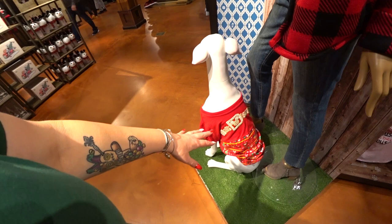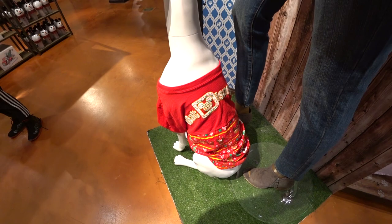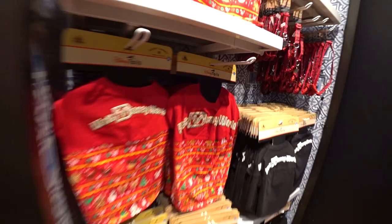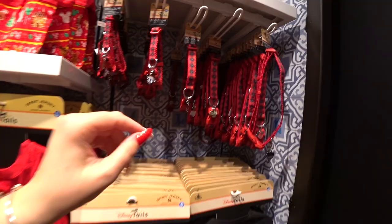I found the dog spirit jersey to match the grown-up Disney treats spirit jersey — the cutest thing! We had to go to different stores to find everything. It's $36.99 in small through extra large. They also have holiday dog bandanas in extra small through extra large for $17.99.